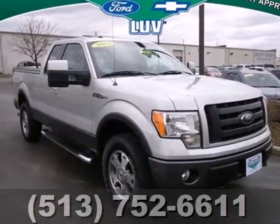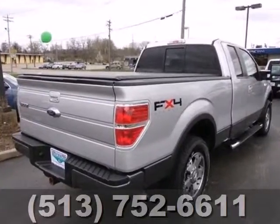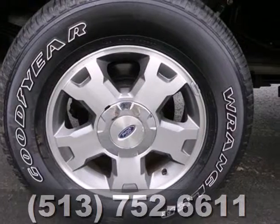America's hardest working truck is now working smarter. It's the 2009 Ford F-150. This '09 delivers industry-first features and technological advancements.